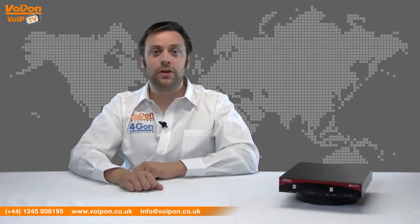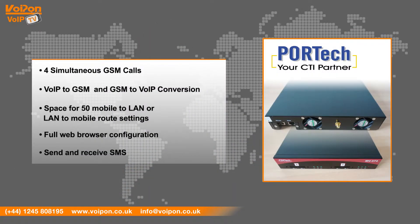The MV374 has features that include four simultaneous GSM calls, VoIP to GSM and GSM to VoIP conversion, space for 50 mobile to LAN or LAN to mobile route settings, full web browser configuration, and can send and receive SMS.